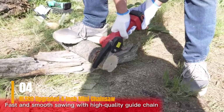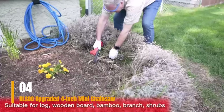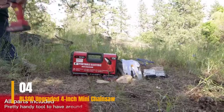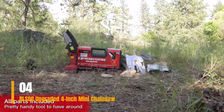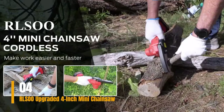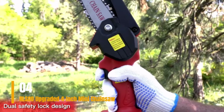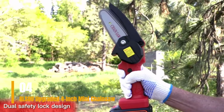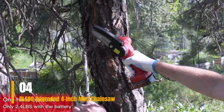What truly impressed me was the cutting speed — it can slice through 5 meters in just one second, an astonishing feat for a motor of its size. Remarkably, the chainsaw remains cool even after a full charge, thanks to its efficient heat dissipation technology. Equipped with two batteries, you needn't worry about running out of power. However, do bear in mind that the smaller blade size limits its use to smaller branches, and it may struggle with straight cuts through thicker branches.